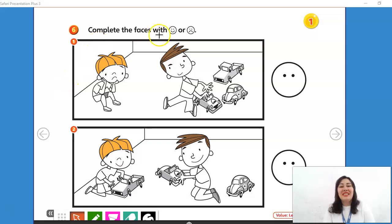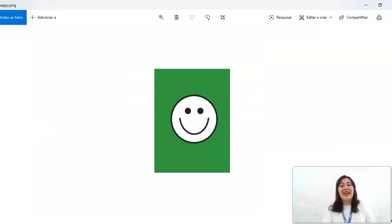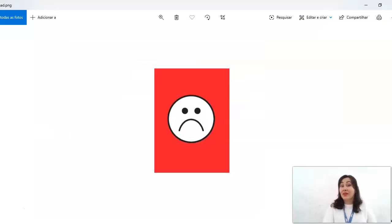Complete the faces with happy or sad. Happy or sad. How do you feel about lending your things? I can lend you my pencil. I can lend you my rubber — you can use that. How do you feel about lending your things to your friends and colleagues? Happy or sad? Please complete with happy or sad.